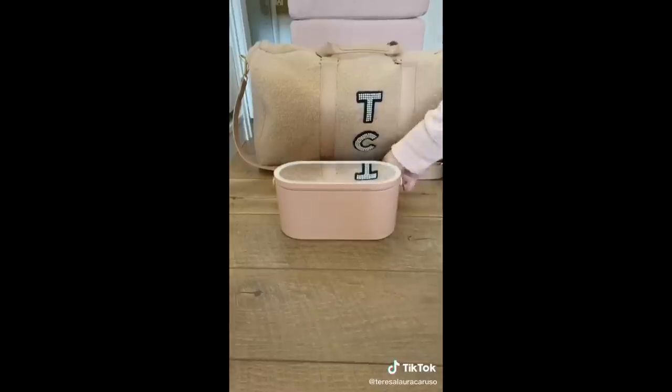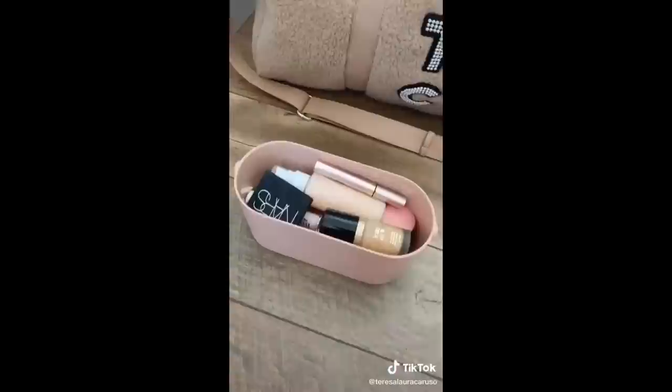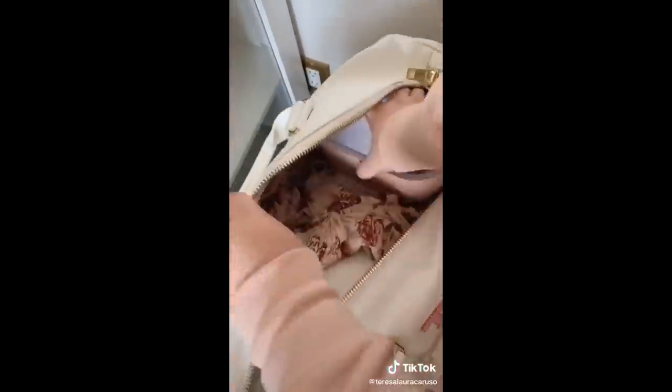Next up is this beauty case with a built-in light-up mirror. It makes getting ready while traveling really easy and the case fits a ton of products. You just throw it in your bag and go.